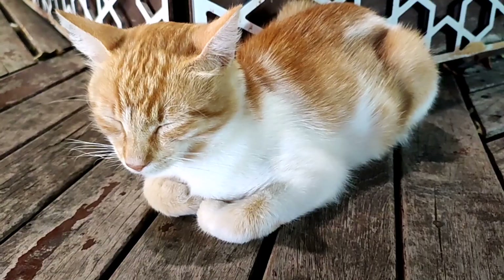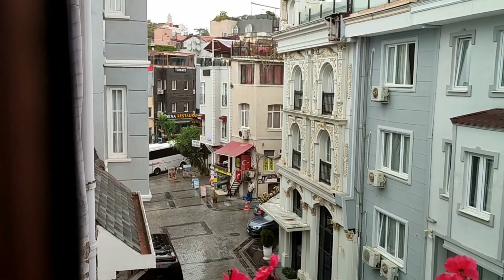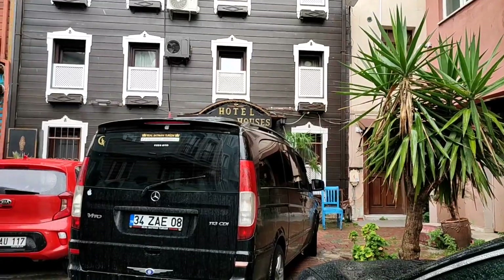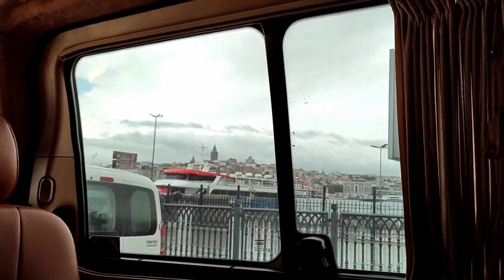Look at how cute the environment of Ayasofya is at night. Anyway, it's our last day. We packed up quickly and were on our way to the Istanbul airport. The weather was overcast and raining — kind of gloomy, just like we were feeling, sad to be leaving a place we love so much.